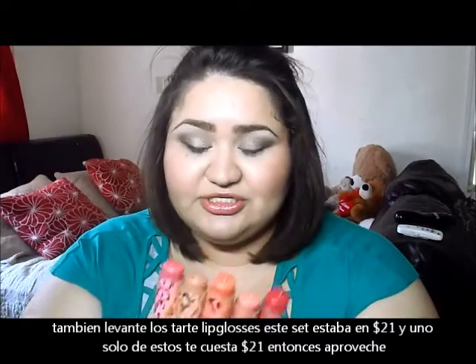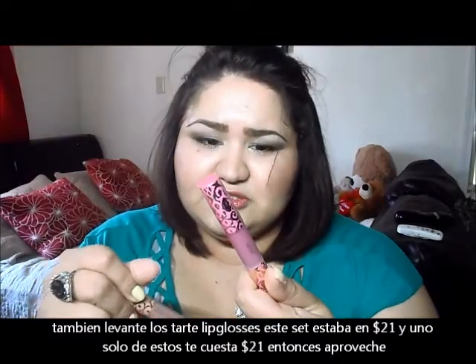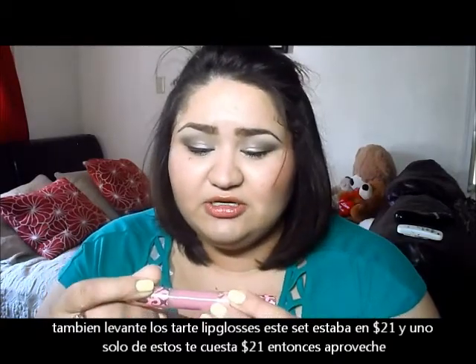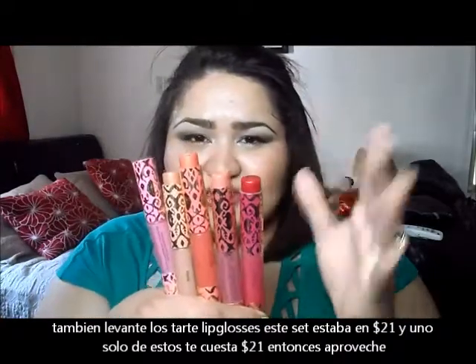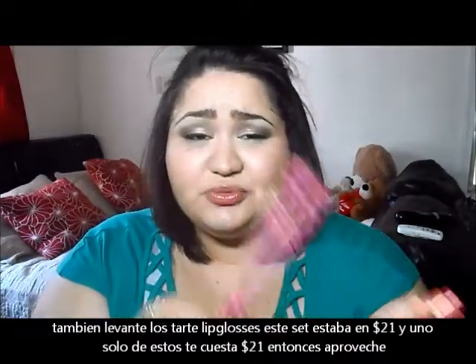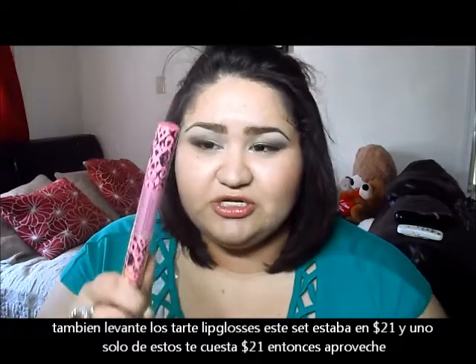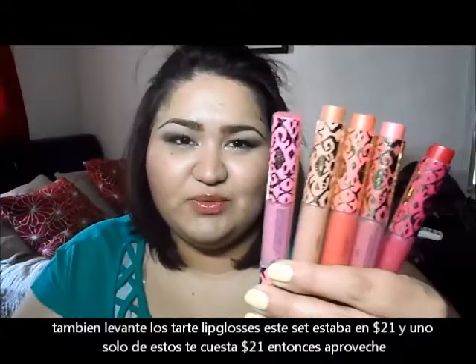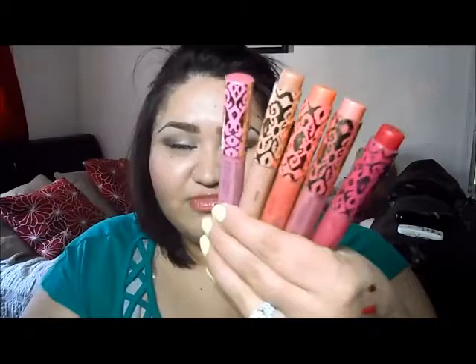I also got the Tarte Maracuja Divine Shine Lip Glosses — it was a holiday set. Each gloss retails for about $21, and the whole set was originally $40 or $30, then it went down to $21. So it's like buying one and getting all of the others for free. I ended up getting the set as well.